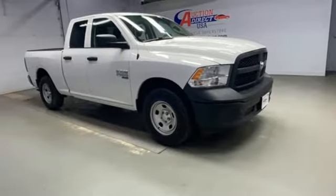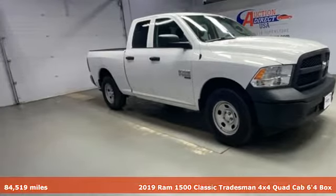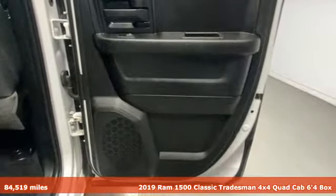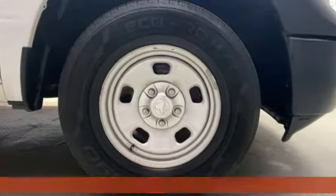Here's the 2019 1500 Classic. When you need to grab life by the horns, you need a RAM. And with features like these, every drive's a pleasure.